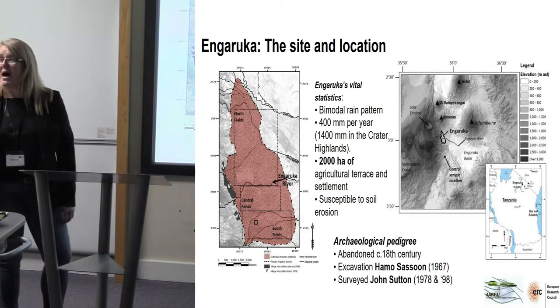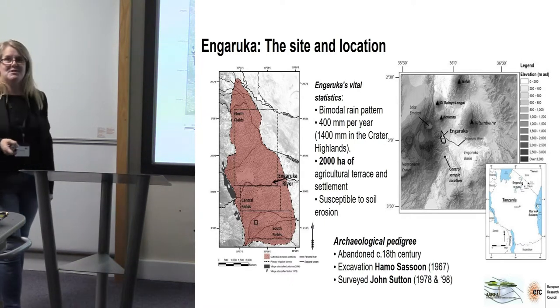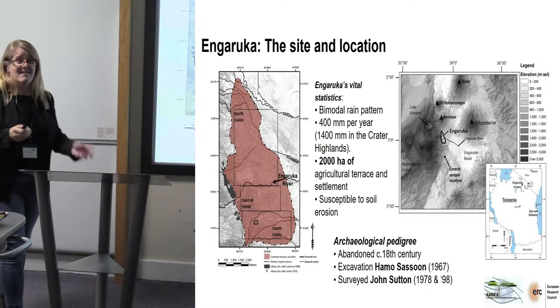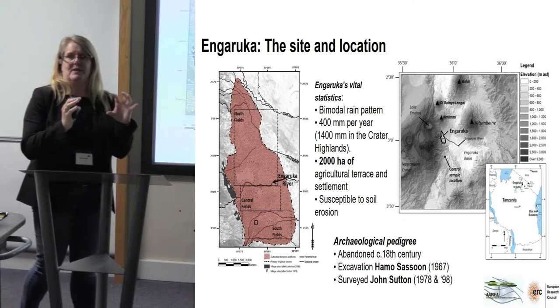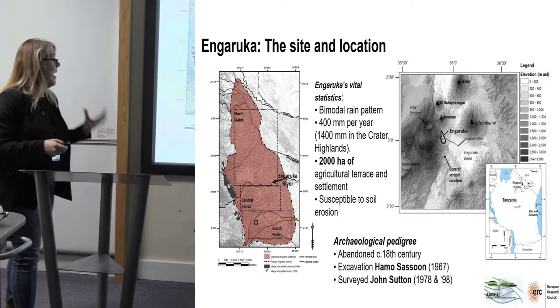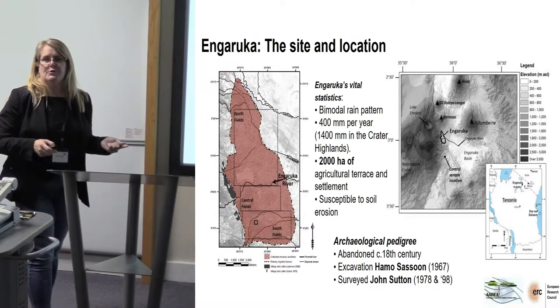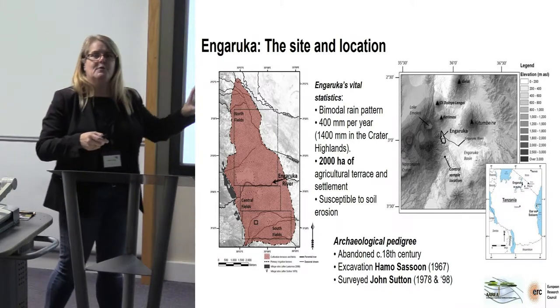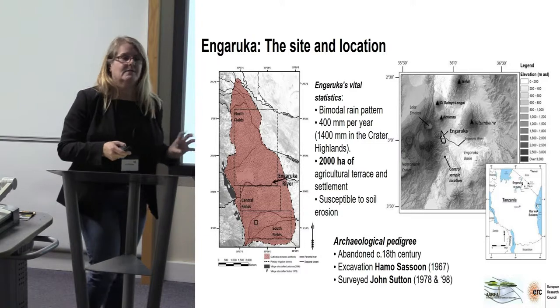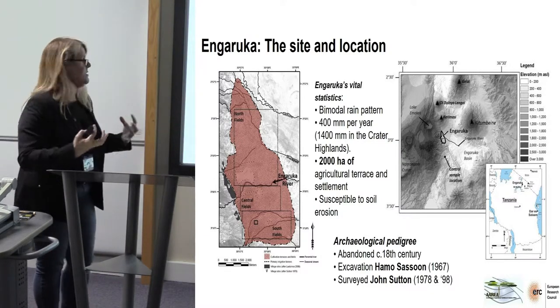The site is massive — it's 2,000 hectares of agricultural terraces and settlements, but the settlements only equate to around about 30 hectares, so the agricultural site itself is immense. And the site is susceptible to soil erosion — there are alluvial fans coming down from the Highlands, you can actually see them, and that is what the agriculture is built on.